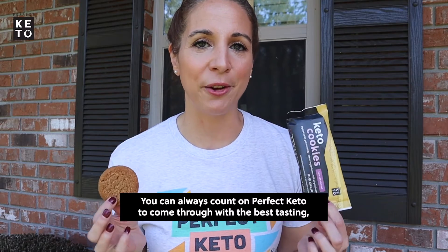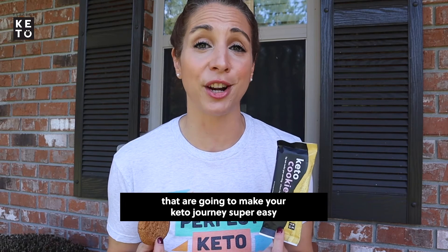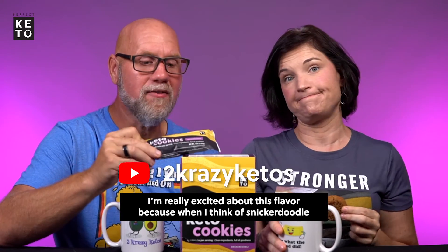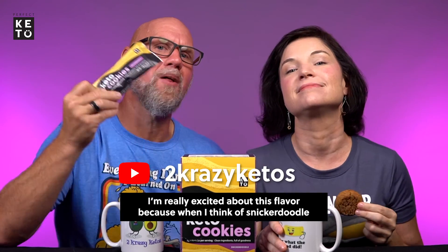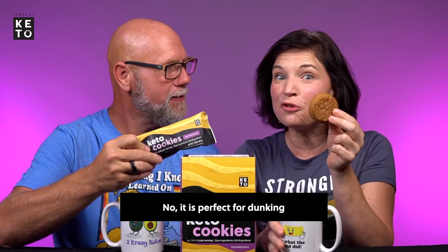You can always count on Perfect Keto to come through with the best tasting, cleanest ingredients products that are going to make your keto journey super easy. These things are dangerous but in a good way. I'm really excited about this flavor because when I think snickerdoodle I actually think about the holidays, so this is perfect timing. And it is perfect for dunking.